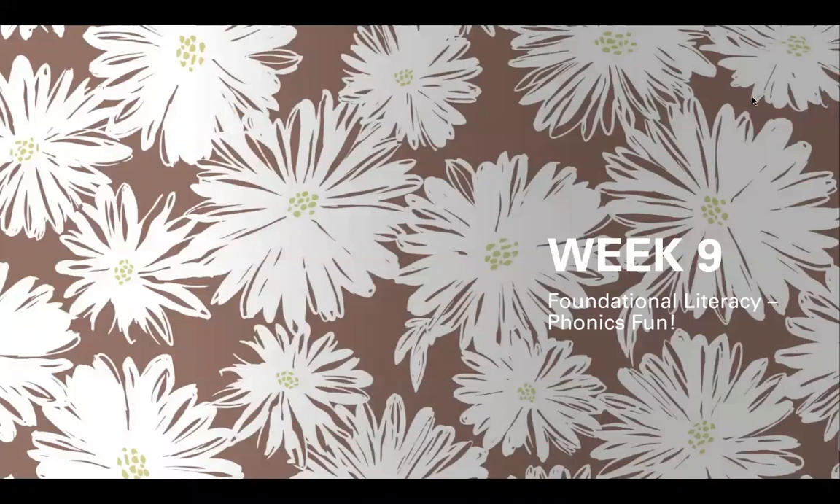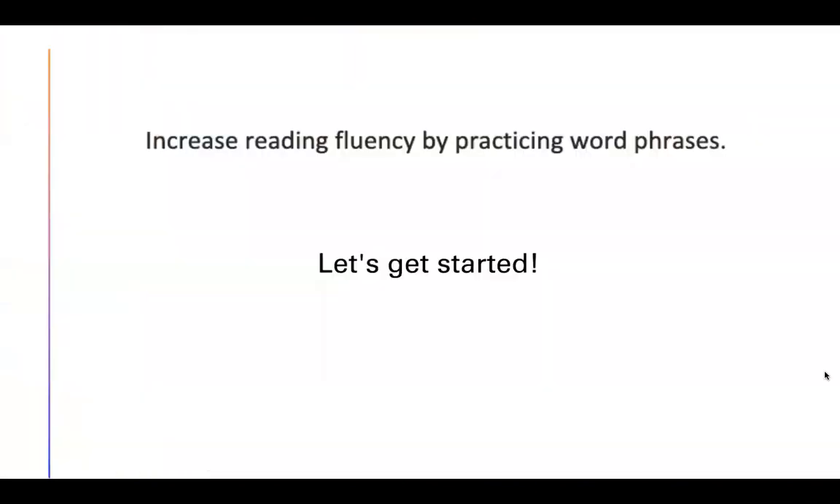Hi first graders, this is Mrs. Williams. This is week 9 of Foundational Literacy Phonics Fun, which can be found in your DCPS distance learning packets. Our objective this week is to increase reading fluency by practicing word phrases. Let's get started.